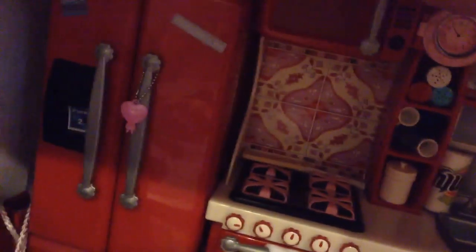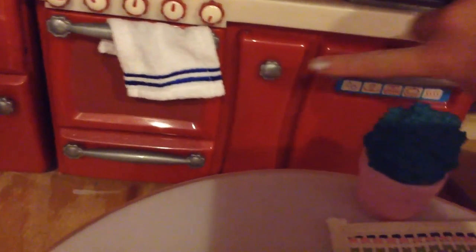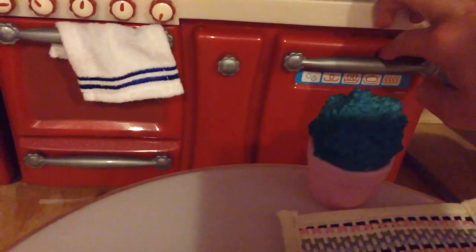Up top I have some menus because I use my doll house also as a boarding school, so this is the cafeteria. Here I have a chalkboard, also for My Generation, and then here I have the oven, a drawer, a cupboard, and then a dishwasher.